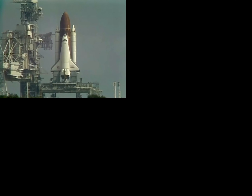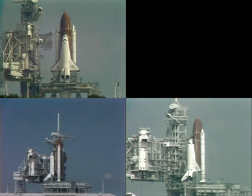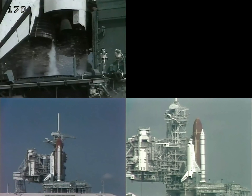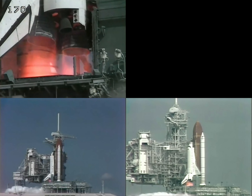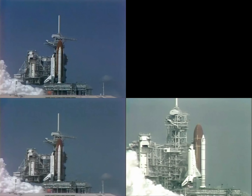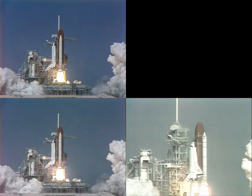T-minus 17 seconds, we're coming up on a go for main engine start. We have main engine start. Two, one, solid rocket ignition, and liftoff!